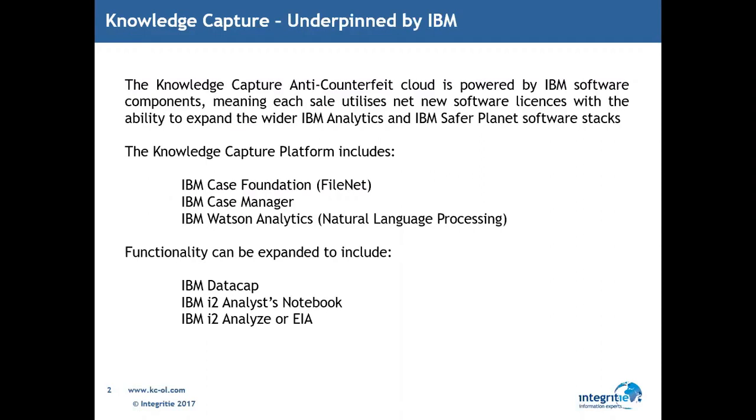We brand our product Knowledge Capture — that's our brand name — which includes a combination of IBM software from FileNet, Case Manager, Watson, Datacap, and I2, the I2 suite of products.